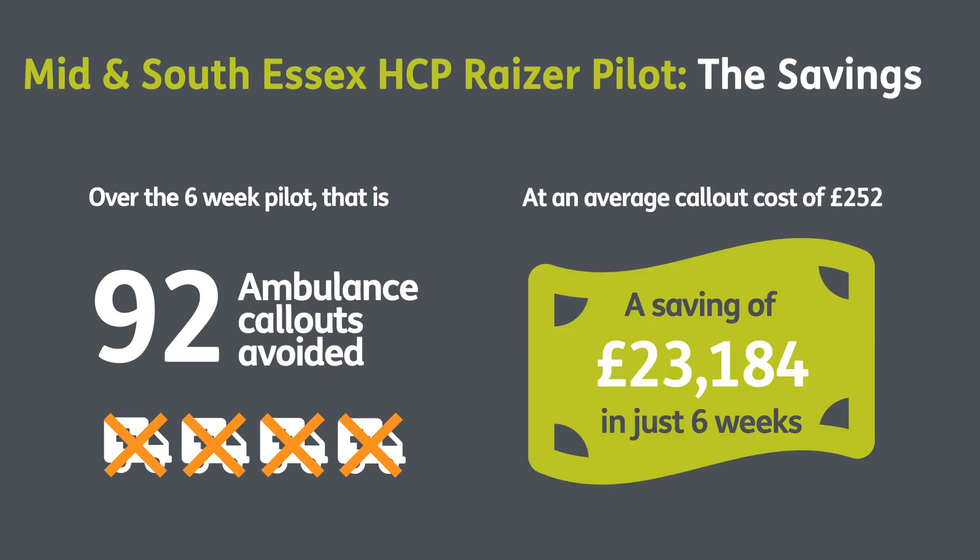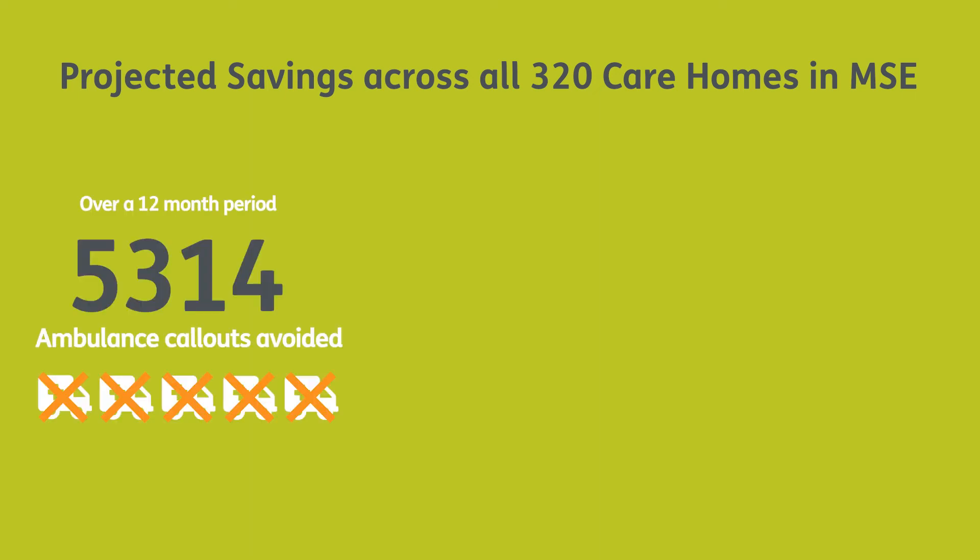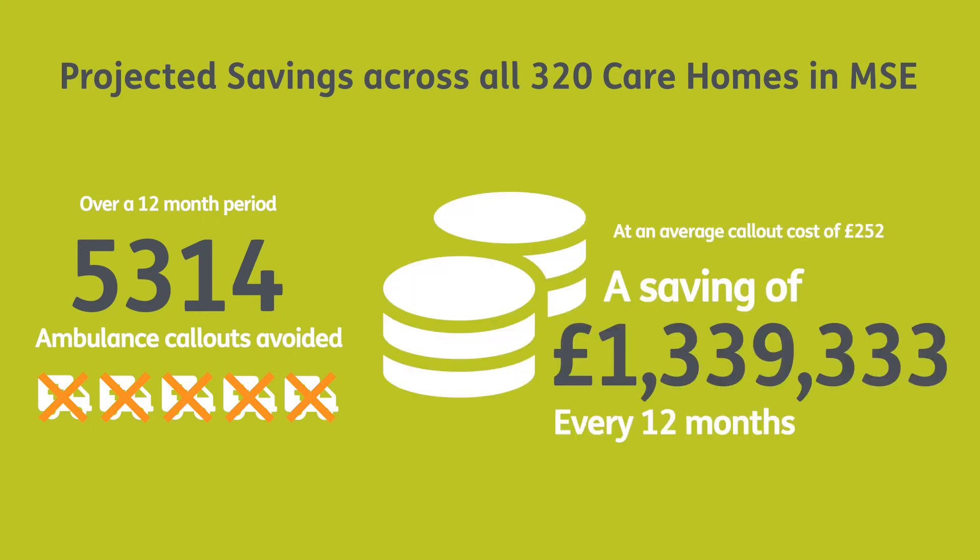At an average of £252 per call-out, that's a saving of £23,184. If we extrapolate this across all 320 care homes in Mid and South Essex over 12 months, there would be 5,314 ambulance call-outs saved — equating to savings of over £1.3 million.